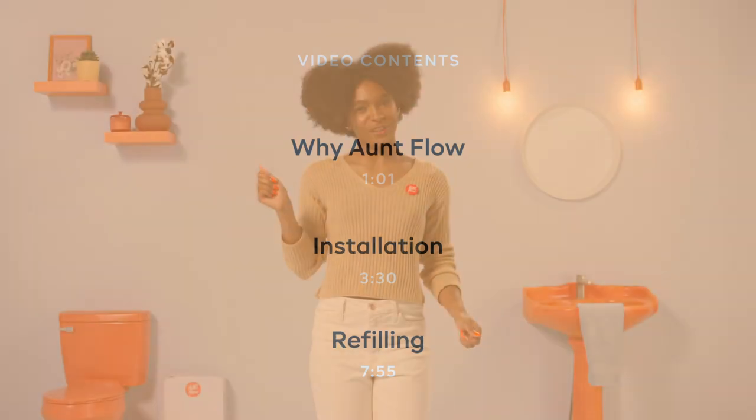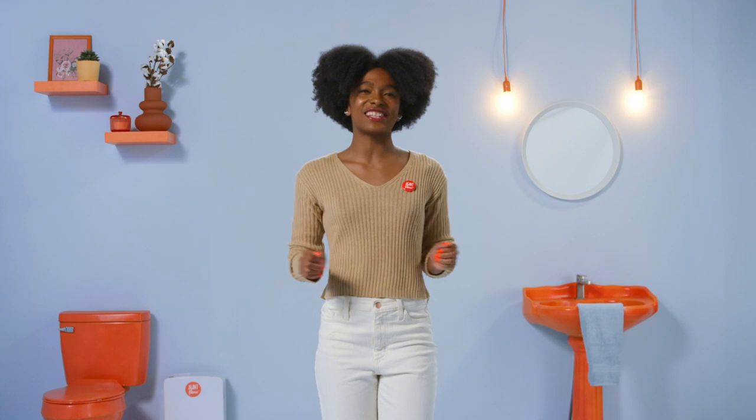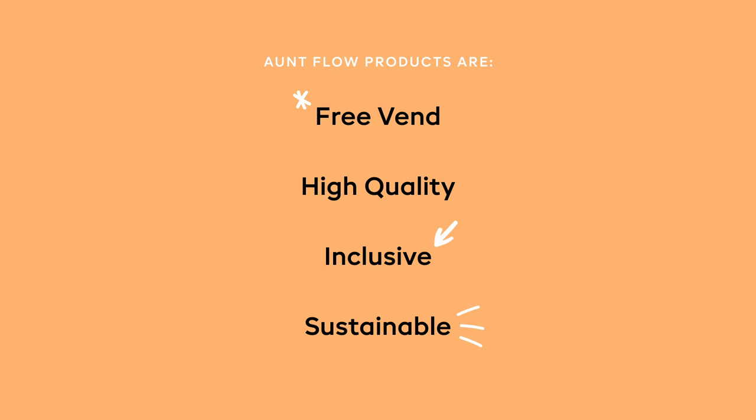Hey, how's it flowing? I'm Brianna with Aunt Flo. Aunt Flo is a certified woman-owned business working to change the world one cycle at a time by partnering with businesses and schools to provide period products that are free-vend, high-quality, inclusive, and sustainable.